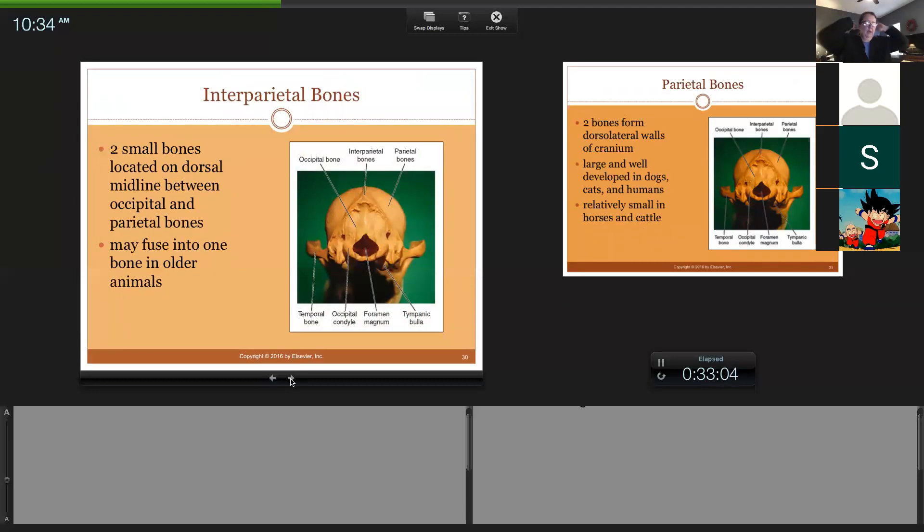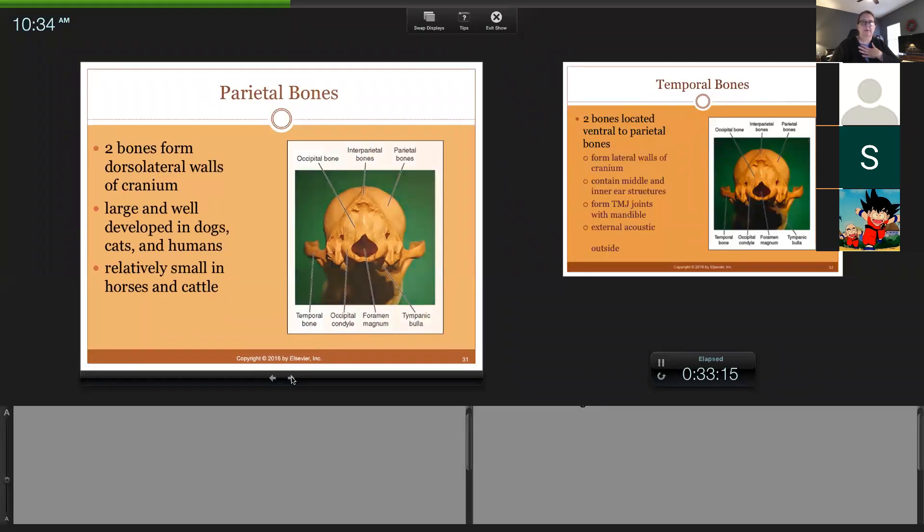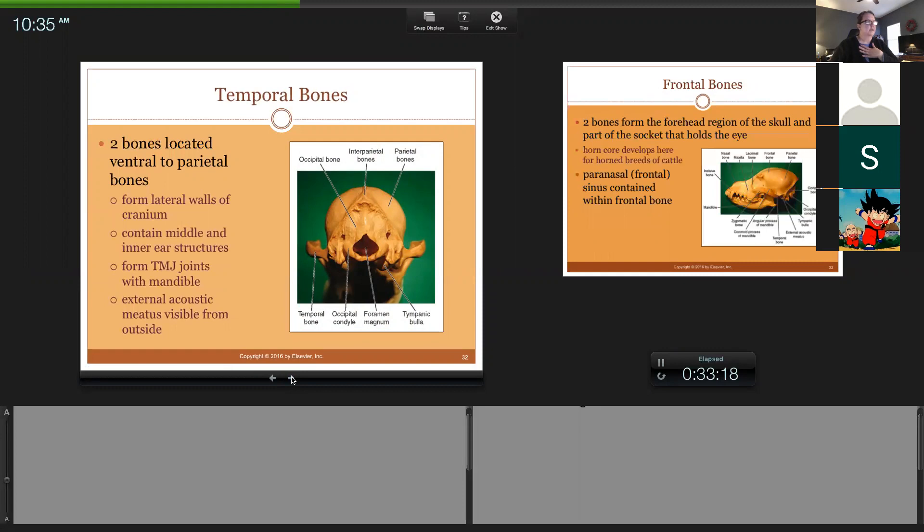The parietal bones are located further back and not as critical here. The temporal bones are ventral, with parietal and interparietal up higher, and temporal down lower behind your ear. They contain the middle and inner ear structures inside, and this is where the TMJ joint forms. Right here you have the temporal bone and then the beginning of where the mandible comes under to form the temporomandibular joint.